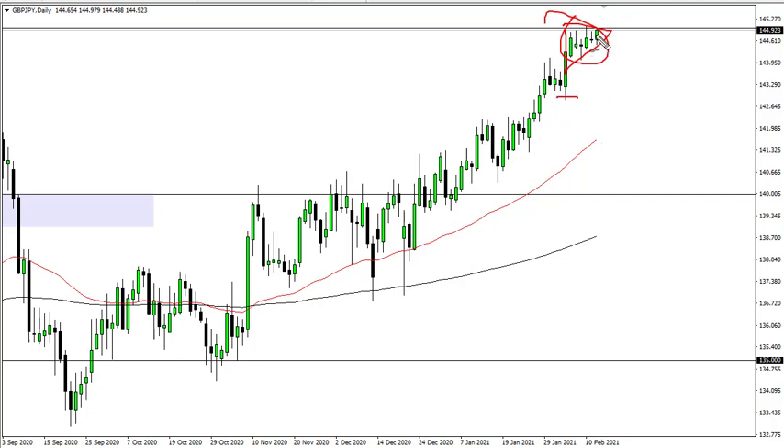The reason I feel fairly confident that we will break out sooner rather than later is that the British pound has already broken out against multiple other currencies. So this one is a little bit of a laggard, but I think it will play catch up here soon.